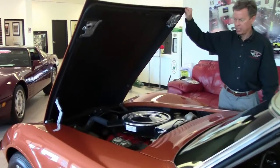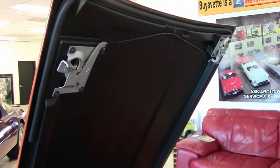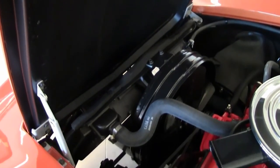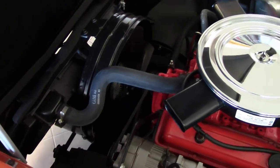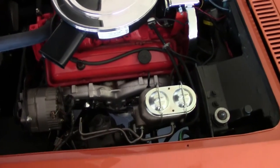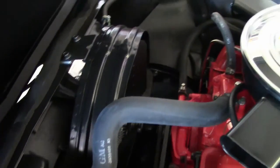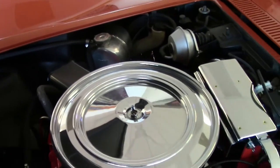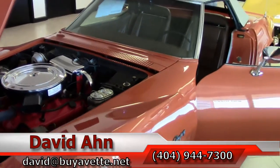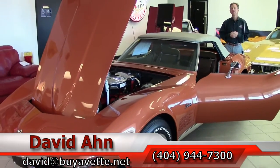This car comes with a free two-year warranty — call me for details, it's good anywhere in America. As we check out that numbers-matching engine, it's a beautiful 350 — very clean. So keep us in mind; we are the premier Corvette dealer in Atlanta, Georgia. And remember, always ask for David.